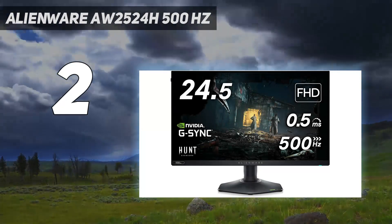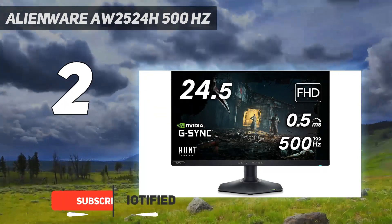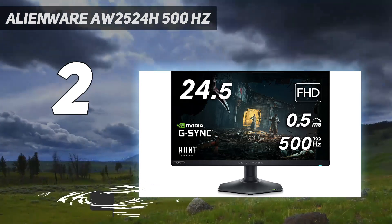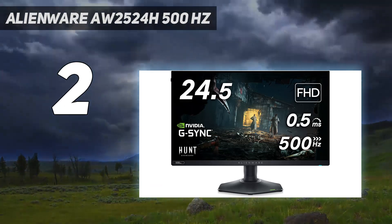Number two on my list: the Alienware AW2524H at 500Hz. As the world's first 500Hz gaming monitor, the Alienware AW2524H plants its flag in the ground for all to see. While 360Hz displays are commonplace today, Dell's new entry ensures no frame tears or motion blur with flagship graphics cards capable of pushing 400-plus frames per second.